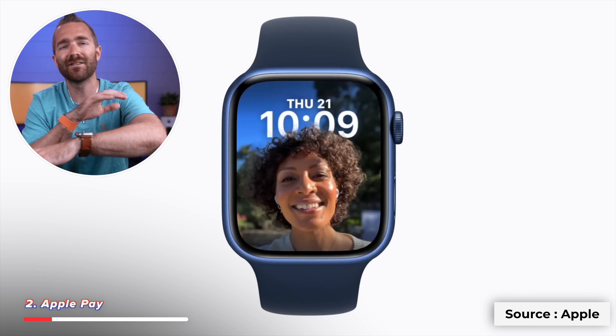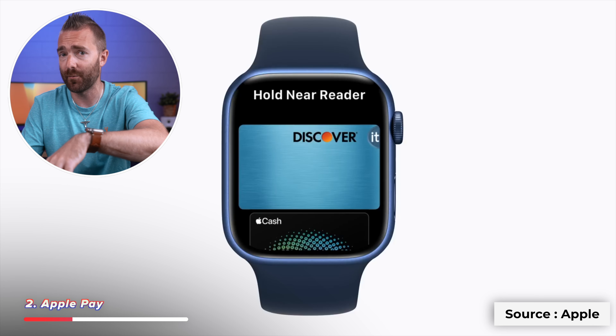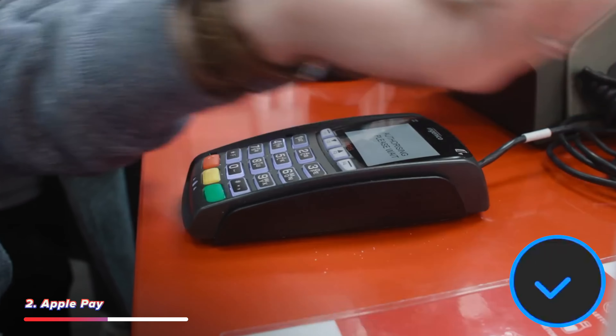Apple Pay is one of the best features in the Apple ecosystem, so having it available directly on the Apple Watch is incredibly convenient. All you need to do is double press the side button and it loads up your default payment card, and you can swipe to get to your other stored cards. Just tap the watch on a payment terminal and you can pay for anything in seconds.